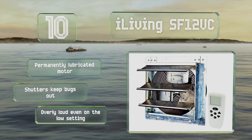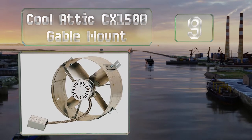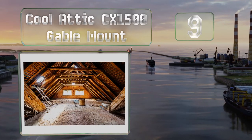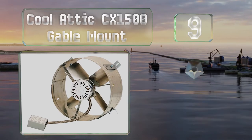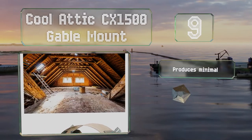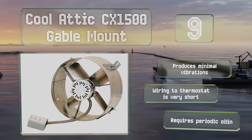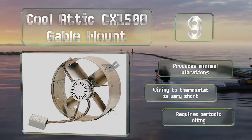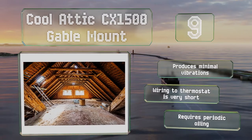At number 9, the simple Cool Attic CX1500 gable mount has an industrial look and arrives pre-assembled, so the installation process is fairly painless. It's corrosion-resistant and suitable for spaces of up to 1,850 square feet. It produces minimal vibrations, but the wiring to the thermostat is very short and it requires periodic oiling.